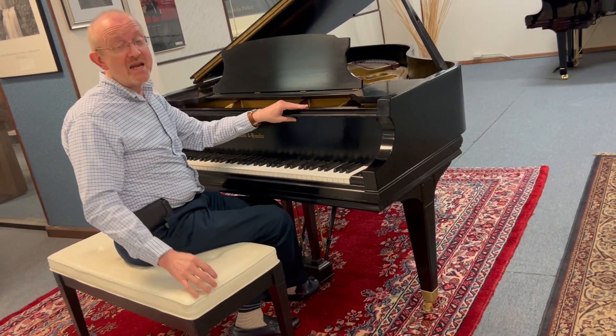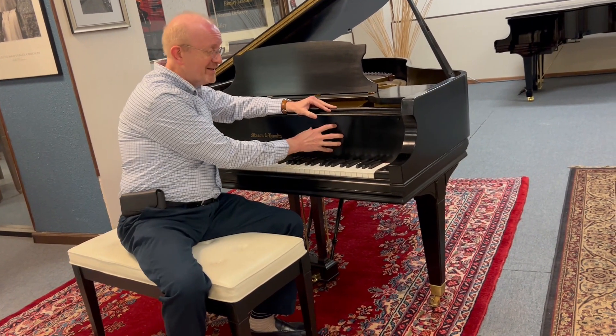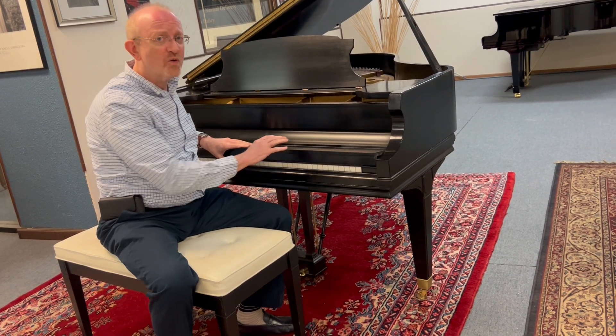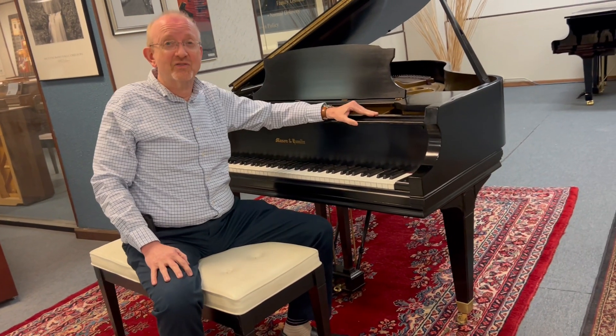And as you can hear, it is just absolutely an unbelievable sound. These are high-quality instruments, a beautiful ebony satin finish. And beautiful and high-quality. So it is BHA certified. When you're on our website, check out those details on a BHA certified piano.